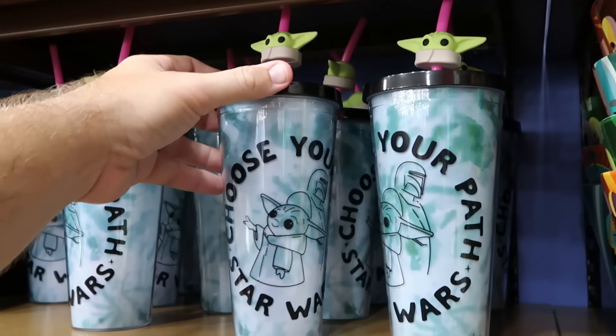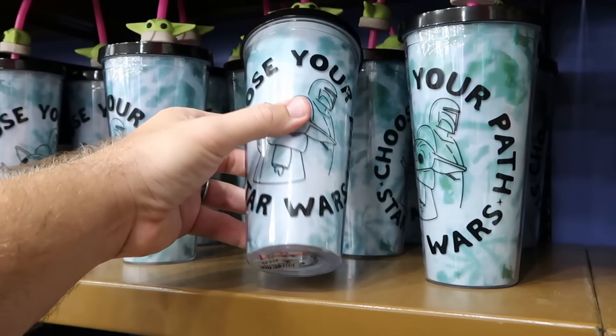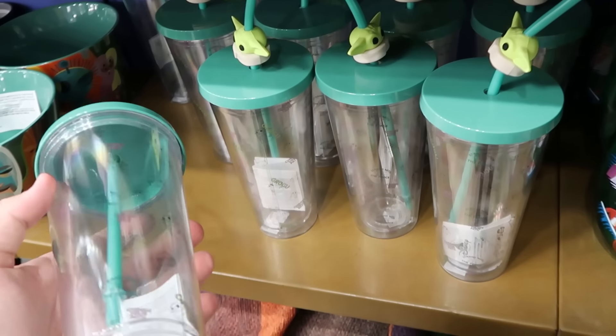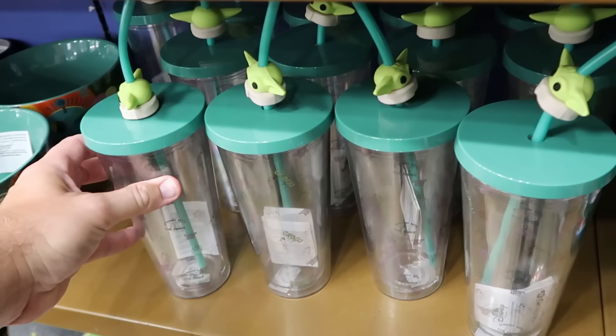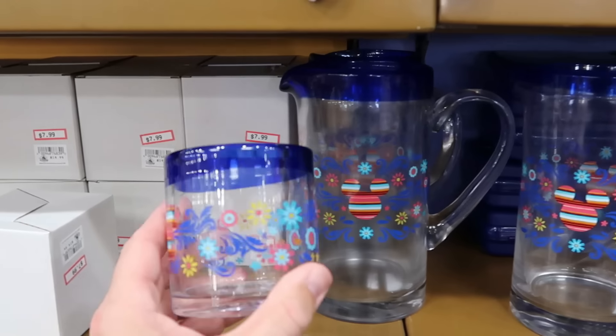Even more new Star Wars drinkware — this tie-dye effect plastic cup has a little Grogu jibbit on the top, says Choose Your Path with Mando and Grogu — $10 from $25. Here is yet another cup with a little Grogu jibbit on the top — these are $10 a piece.